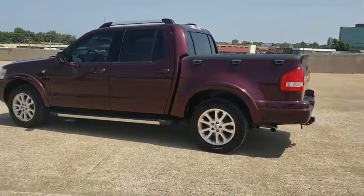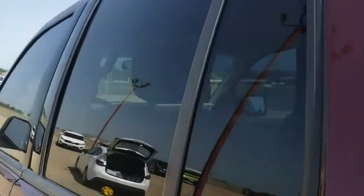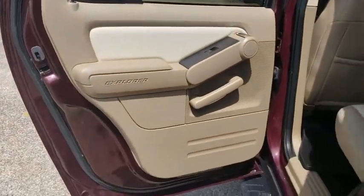Power windows, CD player, fog lights, trip computer, remote keyless entry, overhead console, tachometer, panic alarm, front reading lamps, tilt steering wheel.